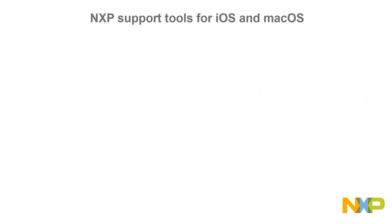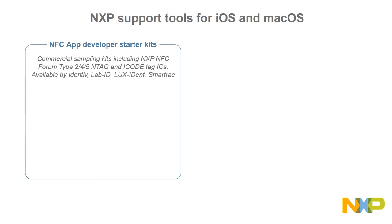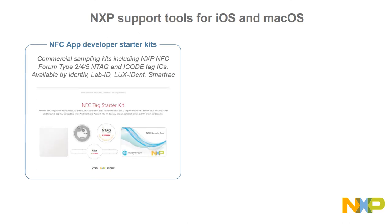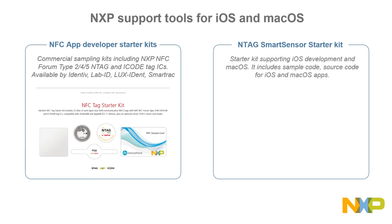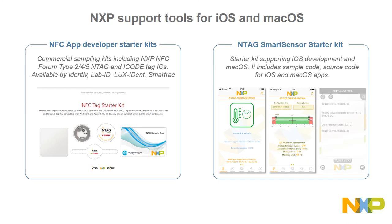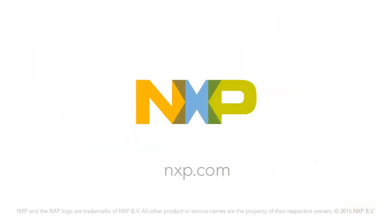In addition, NXP offers NFC app developer start kits including 25 different NFC tags with NXP NFC Forum Type 2, 4, and 5 NTAG and iCode ICs. They are available via inlay and tag manufacturing partners like Identive, LabID, LuxIdent, and SmartTrack, offered through their worldwide sales channels. Finally, for our NTAG smart sensor solution, we have a start kit supporting iOS development and macOS. It includes sample code for temperature logging and therapy adherence, as well as example source code for iOS and macOS apps. More information at www.nxp.com.